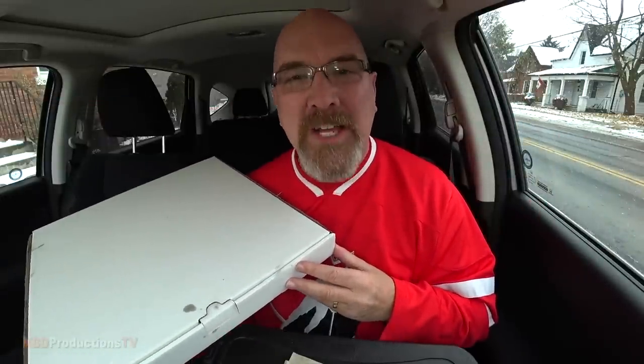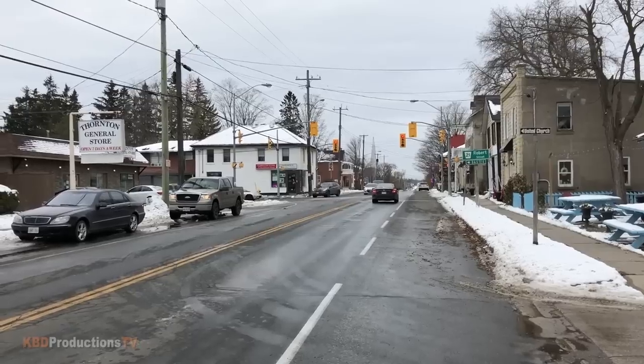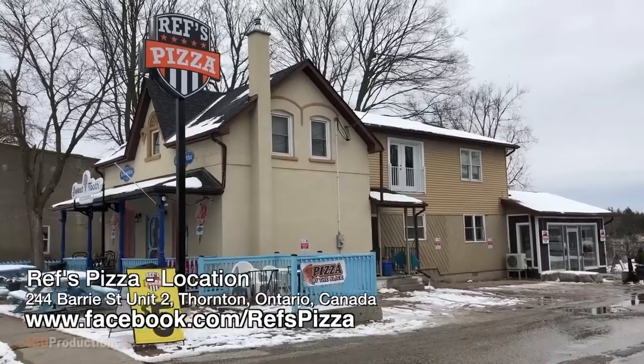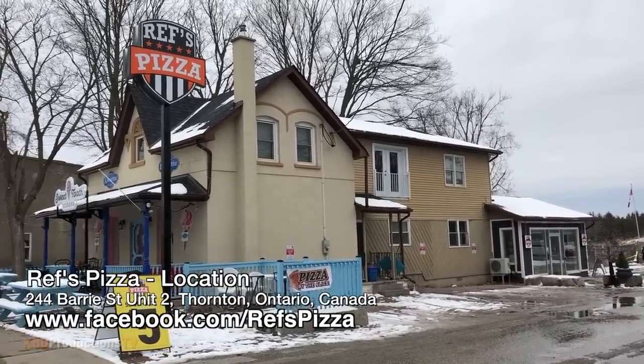Hello, it's Ken from KBD Productions TV. Welcome back to another Kendomic Food Review just for you. I am in the tiny town of Thornton, Ontario, Canada.